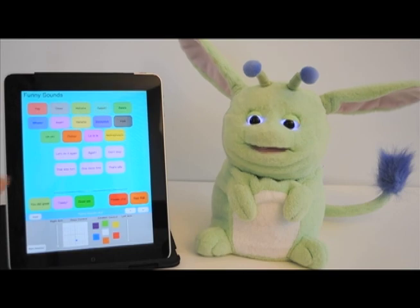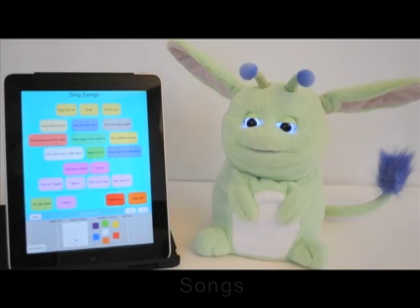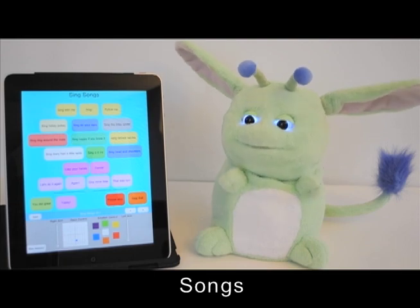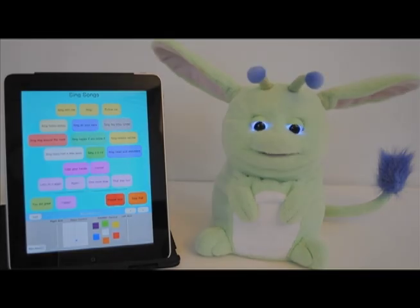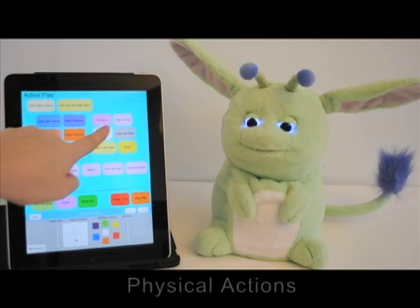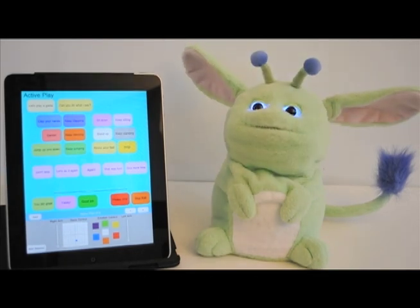The data used to bring PopChilla to life comes from the iPad. We're streaming all of the animations and the audio from the iPad to the robot. This means we can easily update the app with new activities and animations without having to update any of the software on the robot itself. This system also allows us to support a wide range of devices, including computers and mobile phones.